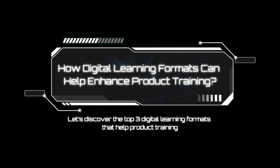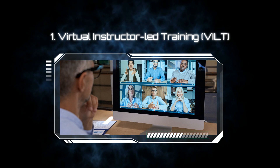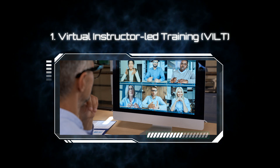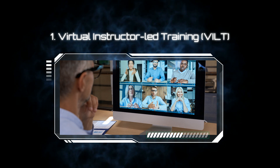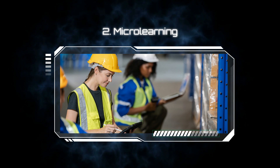Let's see what are the various digital learning formats that help product training. Employees today are usually on the go and scattered, so gathering them all in one place for a classroom training session is impractical. In this situation, VILT is beneficial because it eliminates geographical barriers and gives learners the advantages of classroom training while incorporating technology.